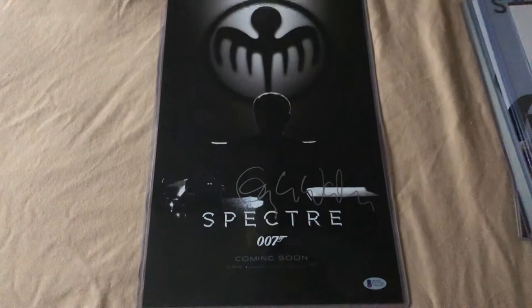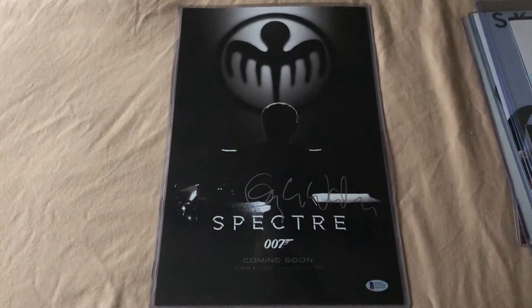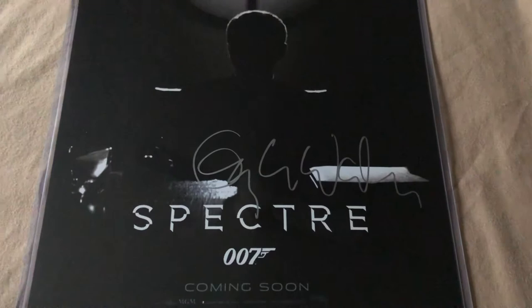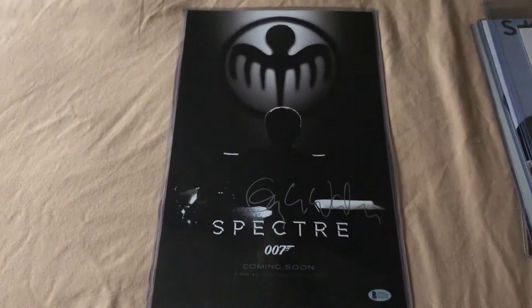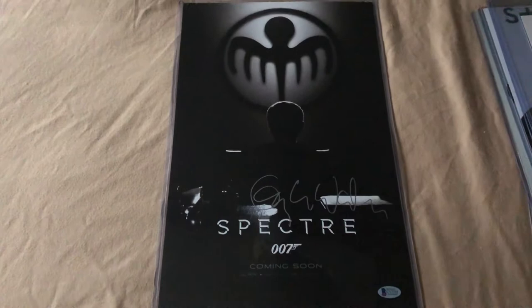An 11x17 mini-movie poster from Spectre by Beckett, and this is of Christoph Waltz, two-time Academy Award winner. He played Ernst Stavro Blofeld, and this is his full signature — very, very unique and rare, because these days when you see him on the street, he will just simply sign CW. So this is his full-on signature on an 11x17 mini-movie poster of Spectre.